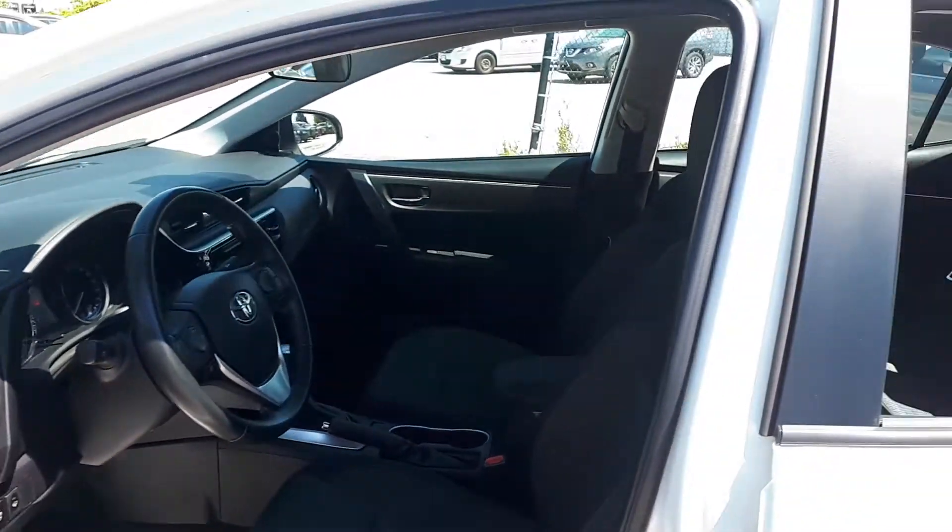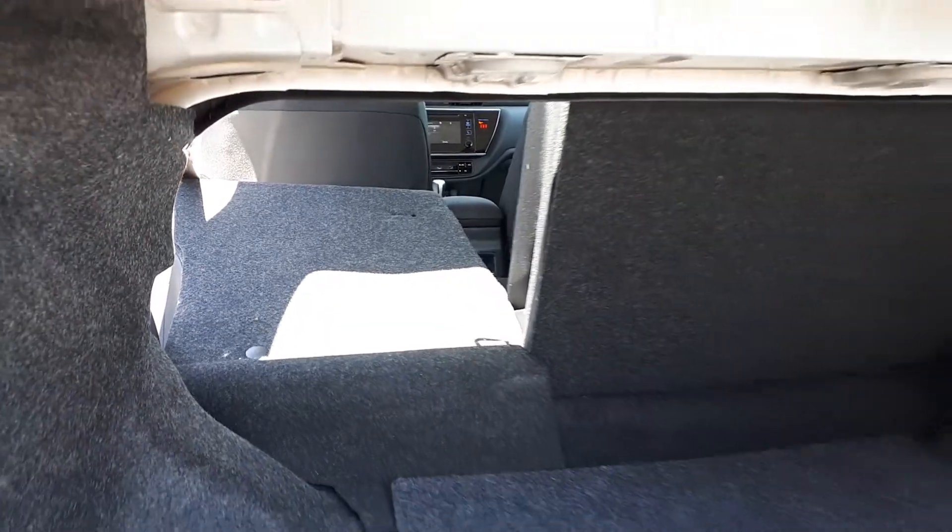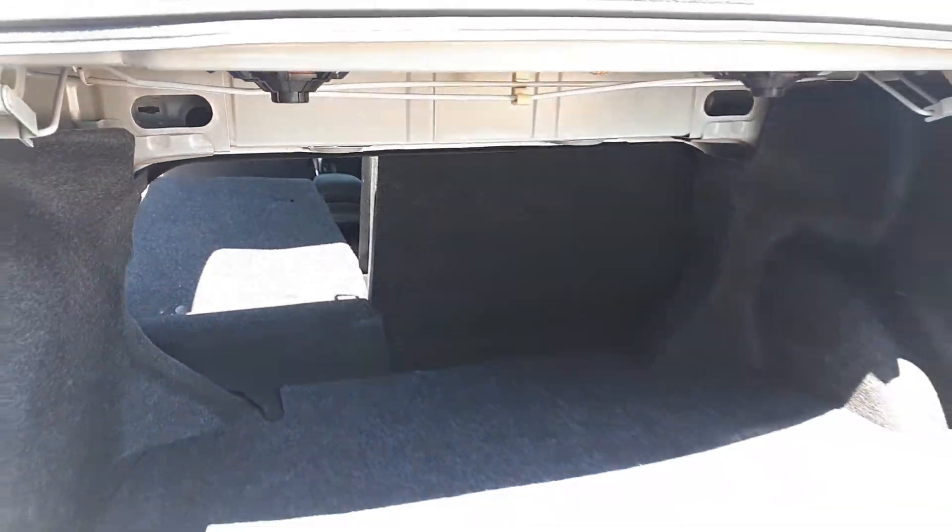Space for up to five passengers, and the back seats can fold down if you need that extra bit of trunk space.